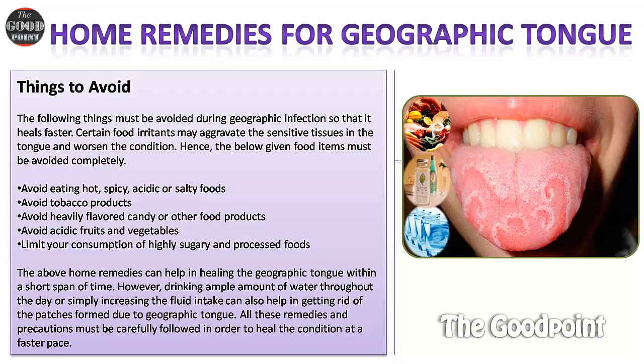Things to avoid. The following things must be avoided during geographic tongue infection so that it heals faster. Certain food irritants may aggravate the sensitive tissues in the tongue and worsen the condition. Avoid eating hot, spicy, acidic, or salty foods. Avoid tobacco products. Avoid heavily flavored candy or other food products. Avoid acidic fruits and vegetables. Limit consumption of highly sugary and processed foods.